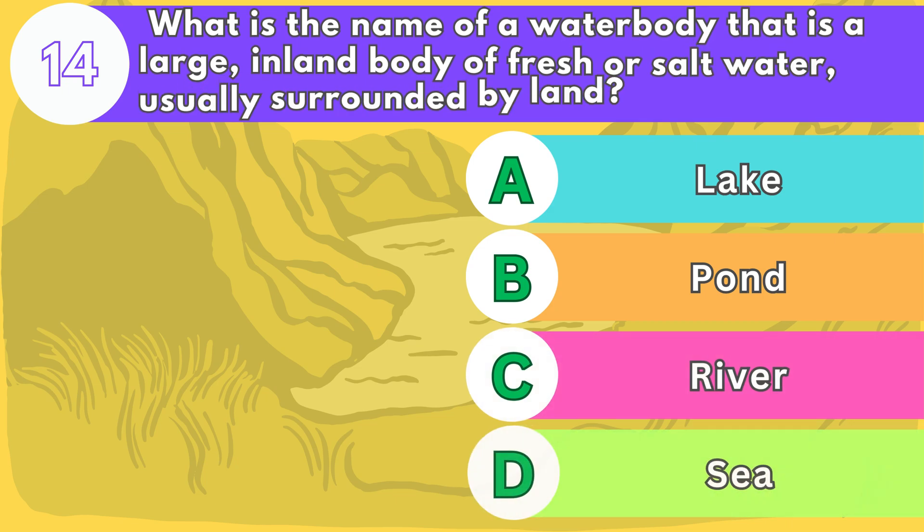Number fourteen. What is the name of a water body that is a large inland body of fresh or salt water, usually surrounded by land?